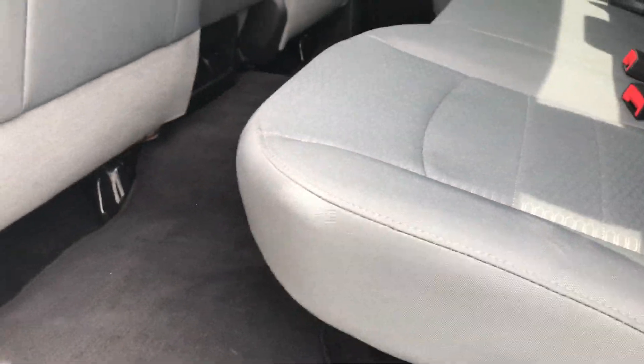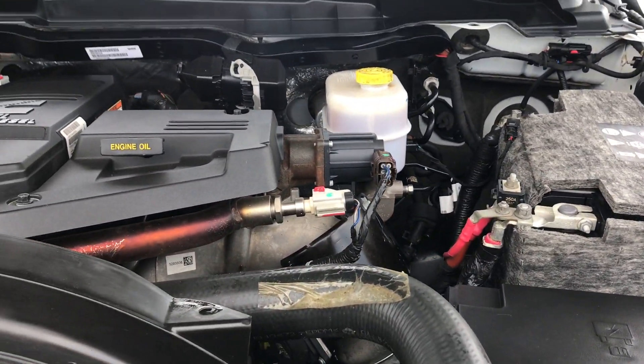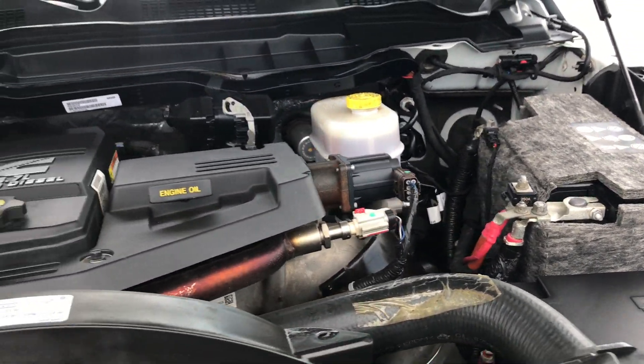It saves you space if you didn't want to bring a cooler along for an afternoon. Once again, very clean down this side. The 6.7 liter Cummins diesel — the engine bay is very clean and runs very smooth.